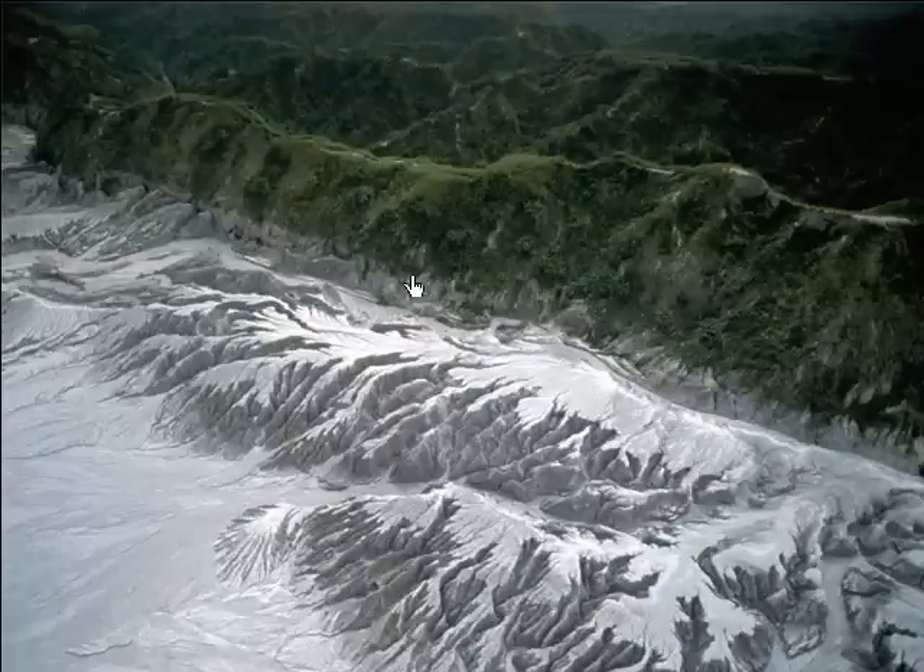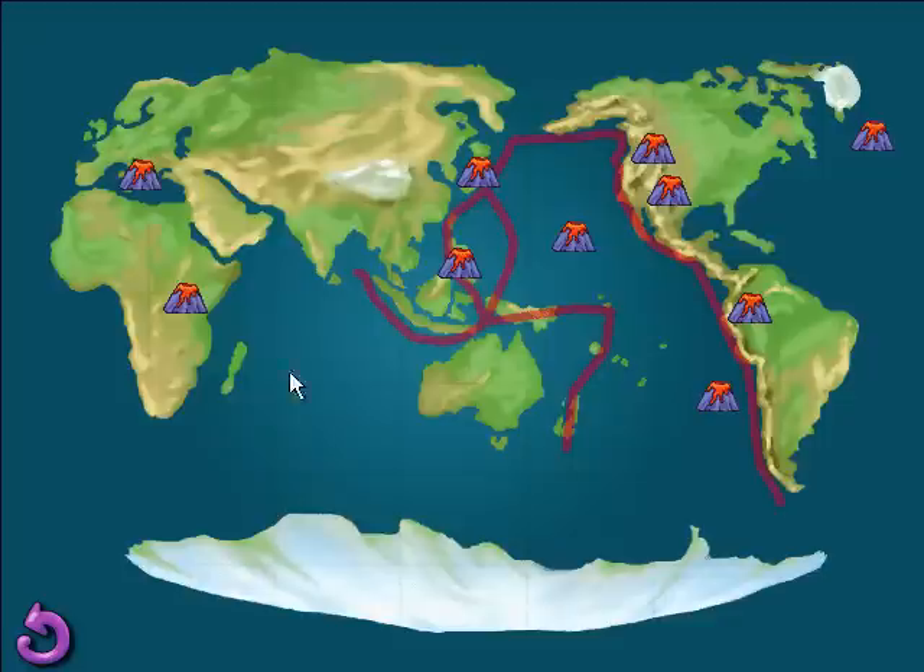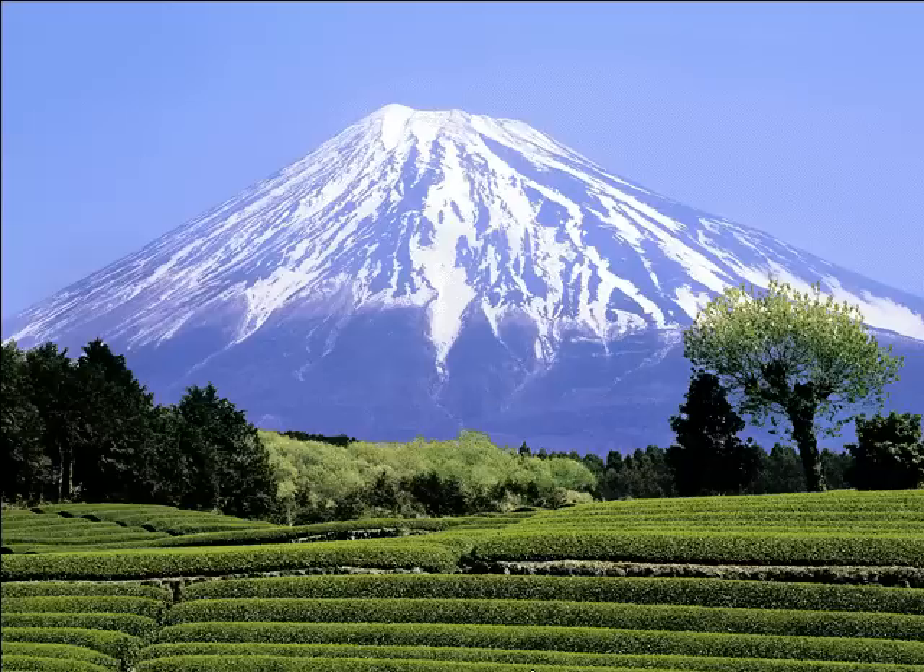When Mount Pinatubo in the Philippines erupted after sleeping for 500 years, it wasn't a total surprise. Scientists knew something was up because of all the gas escaping from the volcano and all the earthquakes happening beneath it. Beautiful Mount Fuji is a familiar face in Japan. It's a composite volcano, which means it's made out of alternating layers of solid rock and ash.